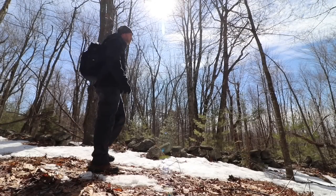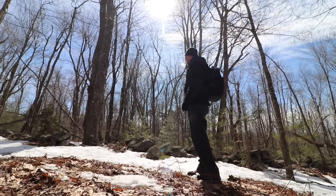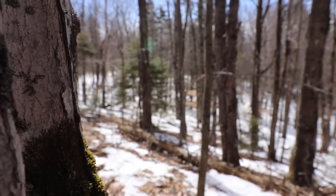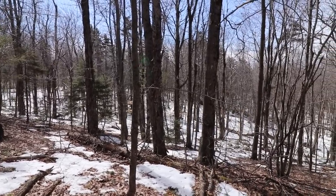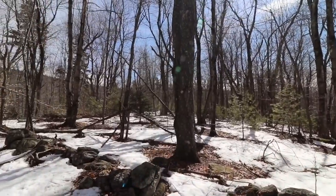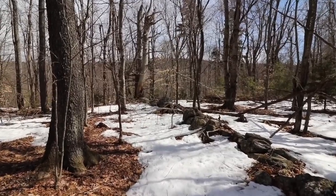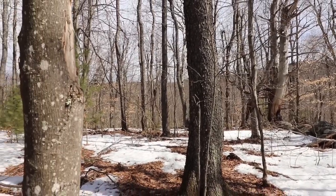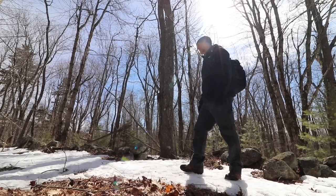Alright, objective complete. The next step will be to bring the metal detector back up here and comb the ground, see if there's anything in it. The number one email question I get is: how do I go about finding the type of sites that you metal detect? This is how you do it. You get yourself permission for big chunks of land like this and you hike it all the time. Inch by inch, follow every wall, climb every hill, read every sign. And as you all know, you get lucky every now and then.